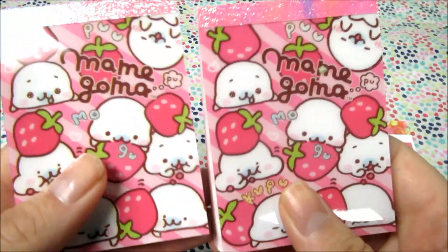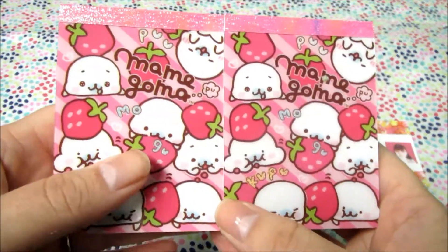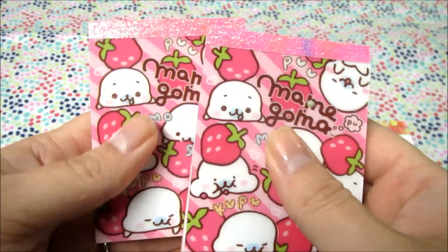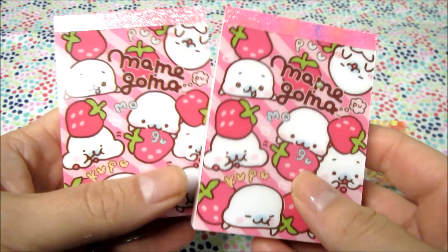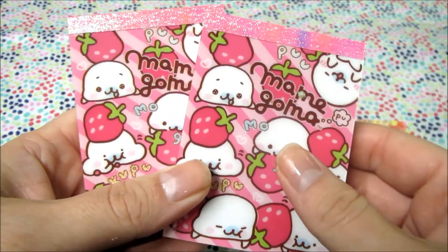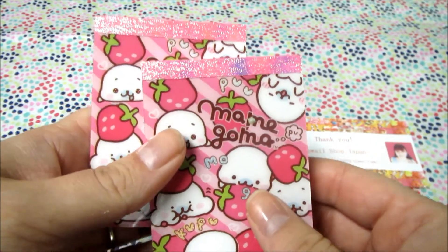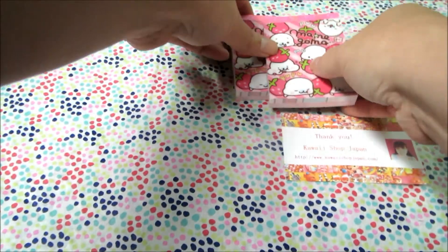The first thing I got was two more of these, and I ordered two more because these are going to be prizes. Originally I was buying one for me and one for a prize, but Wendy B sent me one of my favorite ones, so I get to use both of these as prizes, which is even better. I'm really, really happy about that.